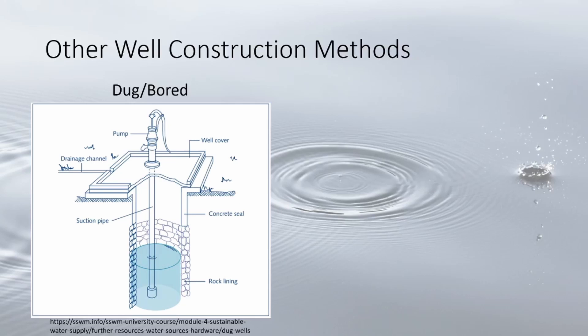Dug wells are shallow at 10 to 30 feet and are made in unconsolidated sediments. They are cased with building materials such as stone, brick, and tile to prevent collapse. Typically they lack continuous casing. These are uncommon due to health concerns and are vulnerable to surface contaminants and drought.